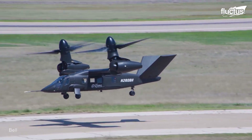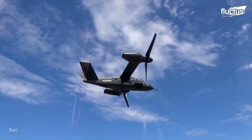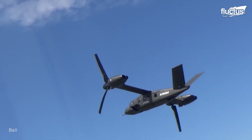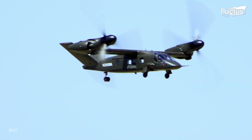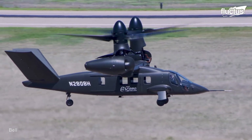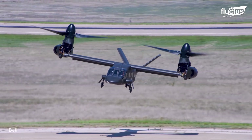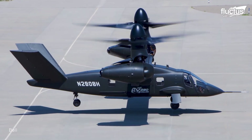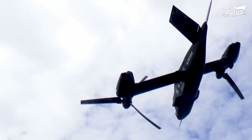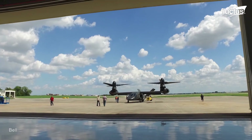The V-280 is roughly the same size as the Osprey and boasts a cruise speed of around 320 miles per hour. As a second-generation tilt rotor aircraft designed by the same company, a lot of knowledge went into making the Valor more versatile, more maneuverable, and able to quickly adjust to different mission types. The Valor also has a larger range and a higher hovering ceiling. Perhaps most importantly, the V-280 is heavily modular and can fold up small enough to fit into a C-130 cargo bay.